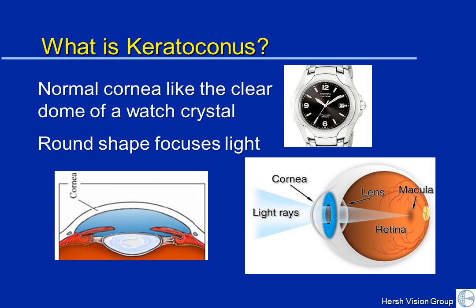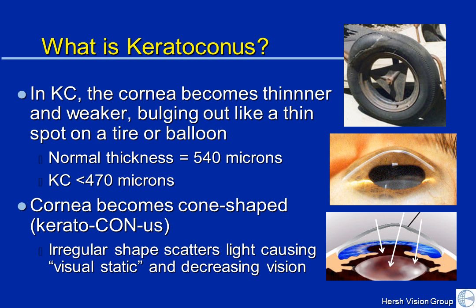So you get a clear, crisp, and sharp focus. In keratoconus, the cornea, which typically has a round shape and a certain thickness, becomes thinner and weaker. And it can start to bulge like the thin spot on a tire or a balloon.